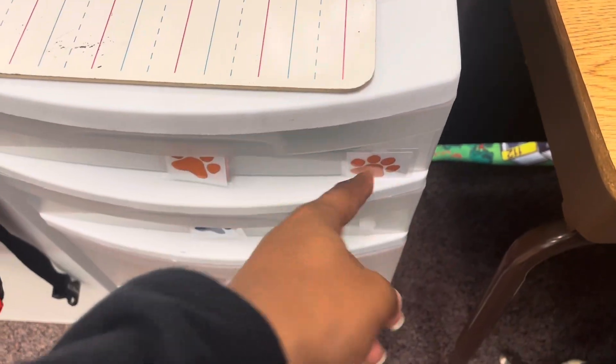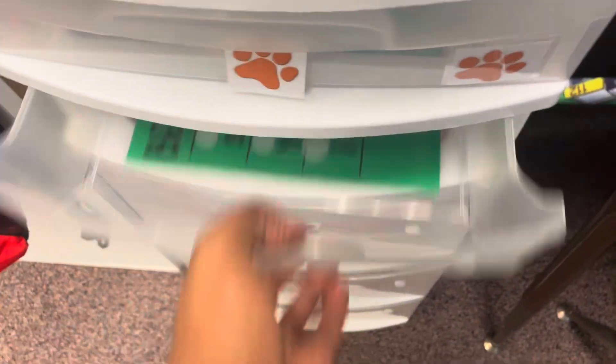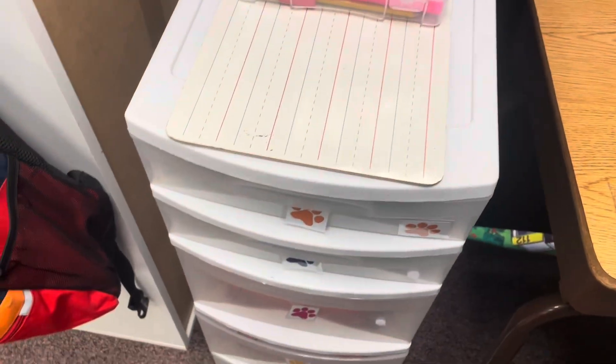Group 7 is basically how the drawers are set up. When they are done with the work on the drawer, they put the paw print here and move on to the next one. It's just a great way for a task to be done.